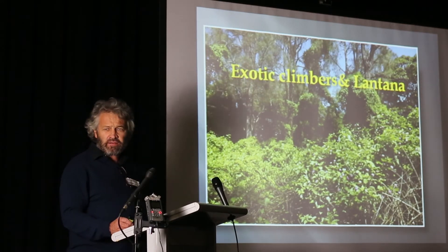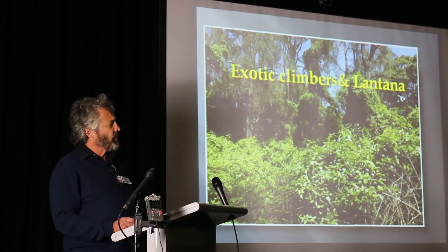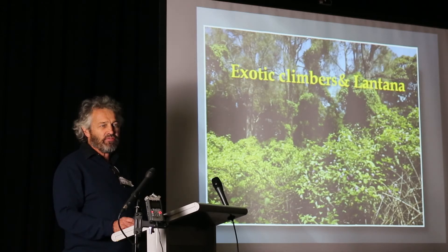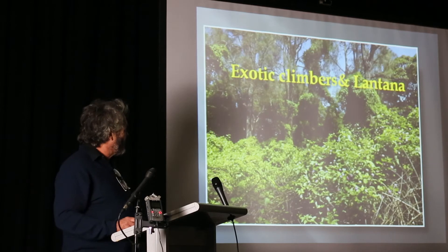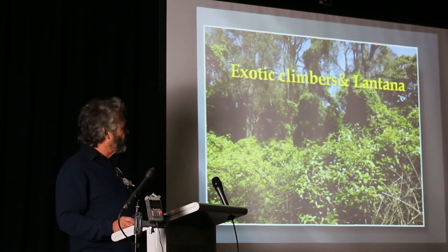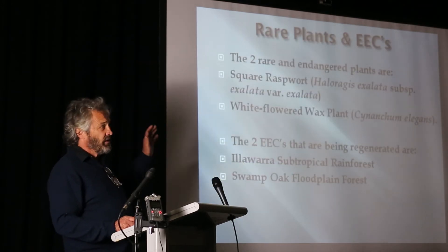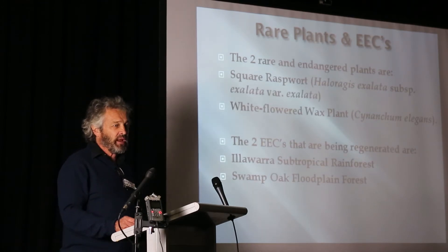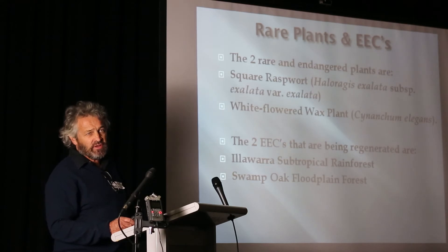We had all our fun exotics: Madeira, morning glories, turkey rhubarb, moth vines. I think the only one we didn't have was cat's claw. Some balloon vine floated out after a couple of years. We were set to work to try and protect, originally, the two rare and endangered plants — one is the Haloragus, the other one is the Sinatrum.